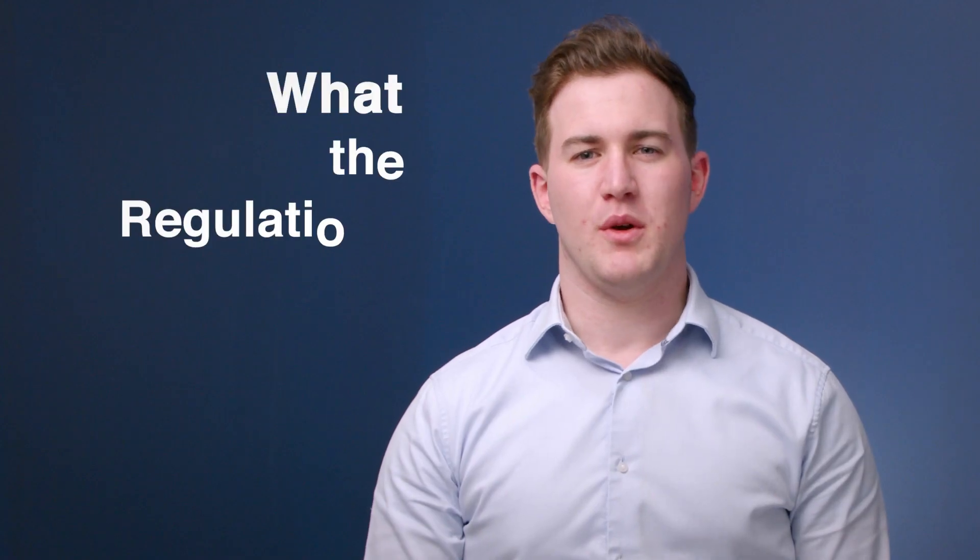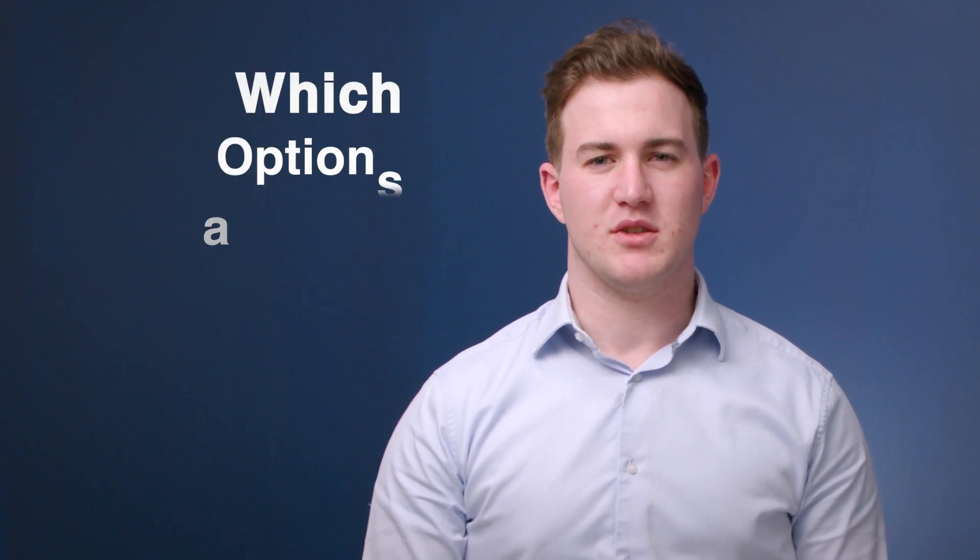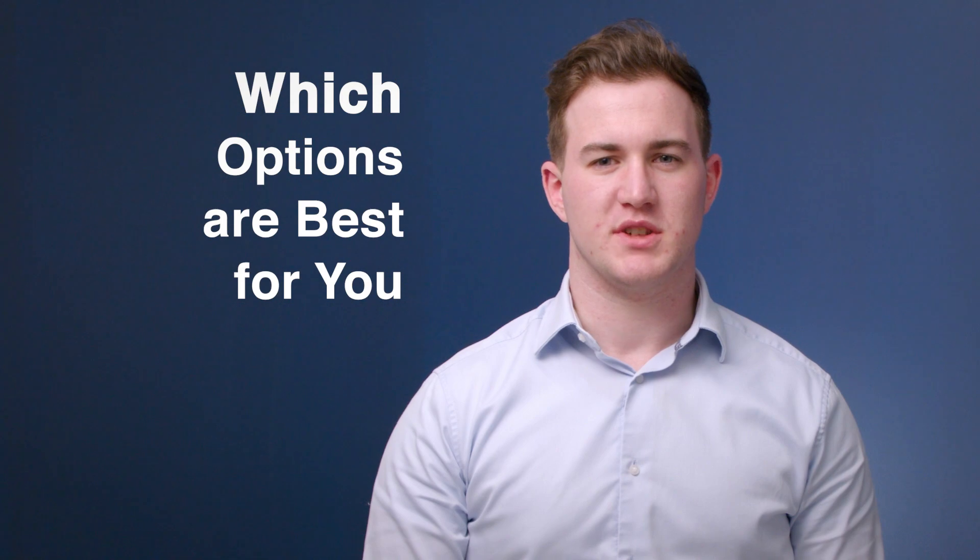Hi, I'm Tom, and in this video I'll be talking about the two options available to prepare for the diisocyanate regulations coming into force in 2023. Firstly, we will go over what the regulations state, then we will outline the two options available, and finally assess those options to help you decide which option is best for you.